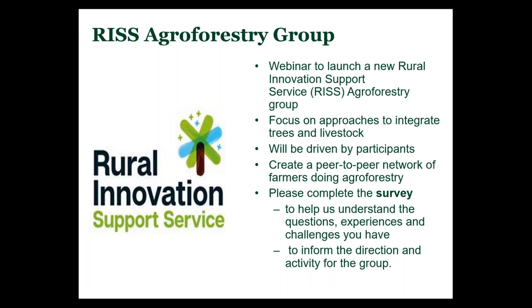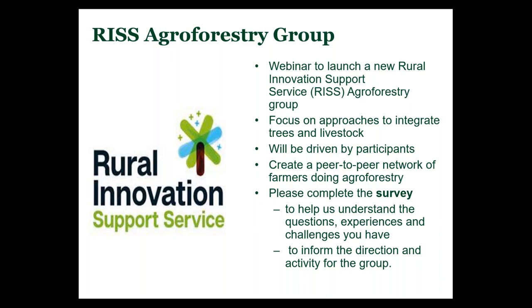We're aiming to create a peer-to-peer network amongst farmers doing agroforestry in Scotland. At the end of this webinar, please complete the survey that will be sent out — this is to see who wants to join the group and to help us understand the questions, experience, and challenges you have, which will help form the direction the risk group takes. The focus would be on exploring the potential to integrate livestock and trees on Scottish farms, with a focus on problem solving, overcoming difficulties, and developing workable and practical ideas and solutions.